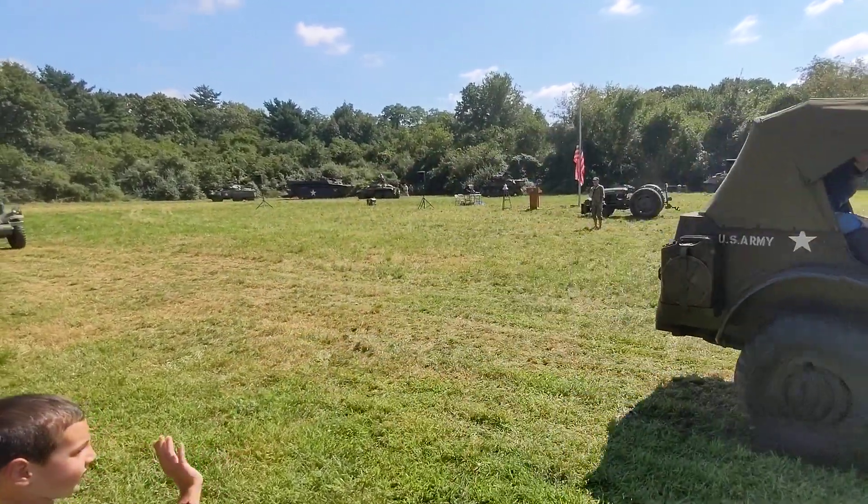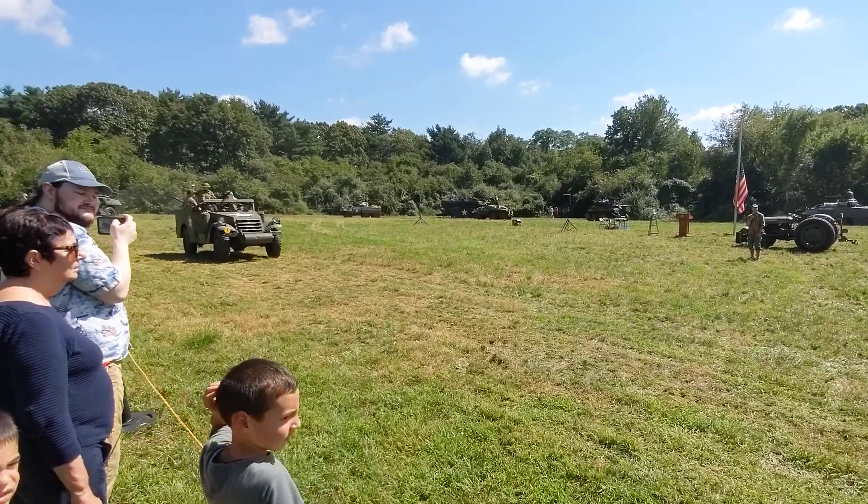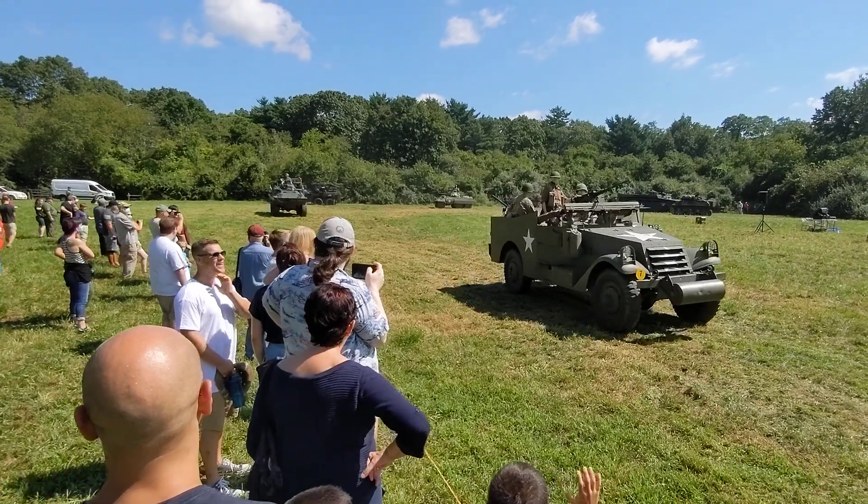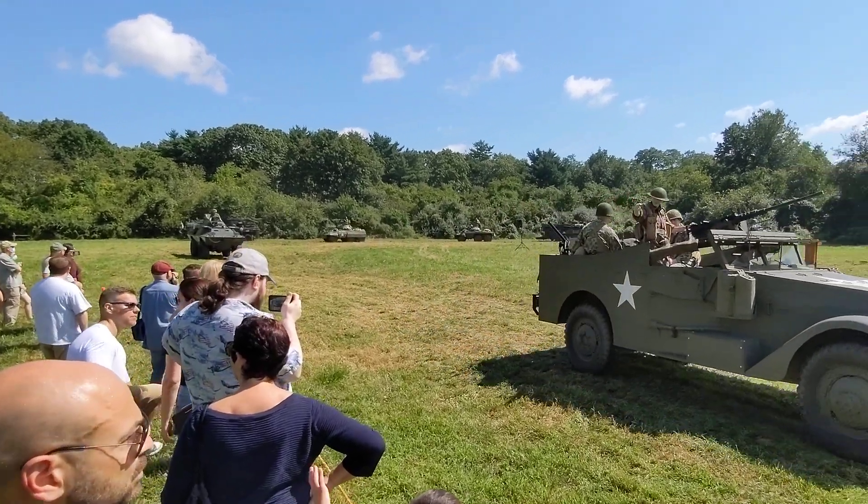There goes our Dodge command car again — the WC56. By the way, the whole WC series were the forerunners of the Dodge Power Wagon, and they are my favorite vehicles.